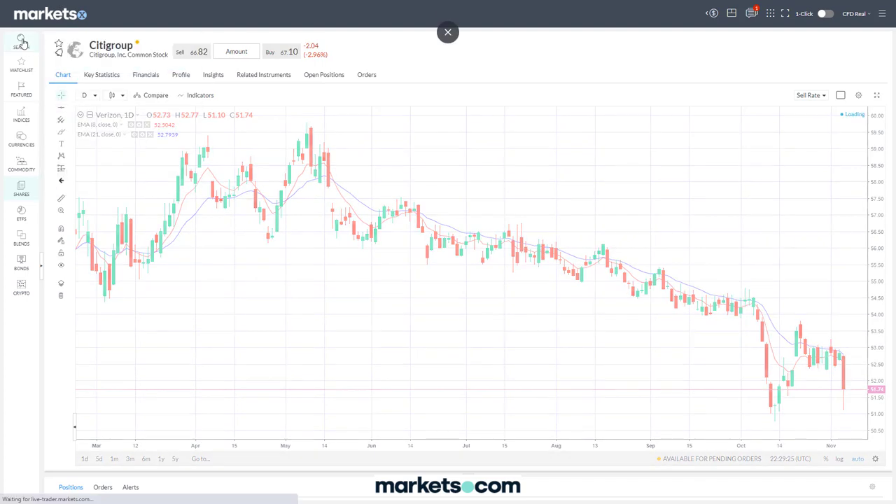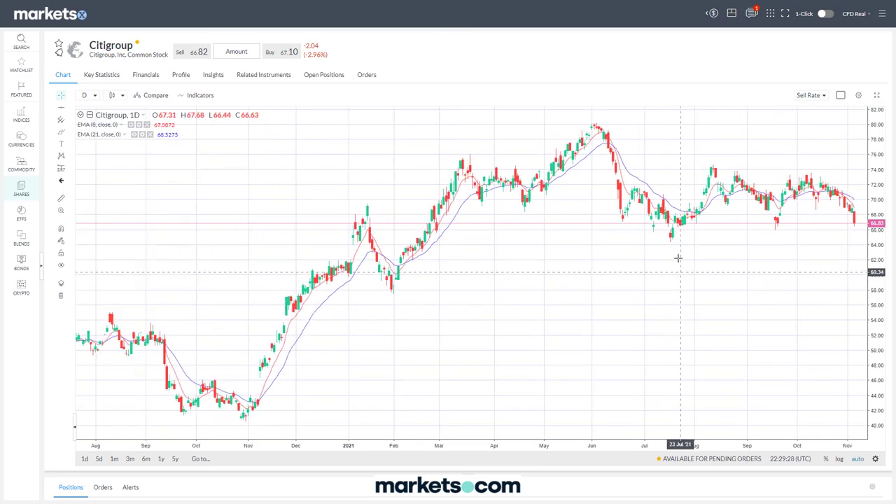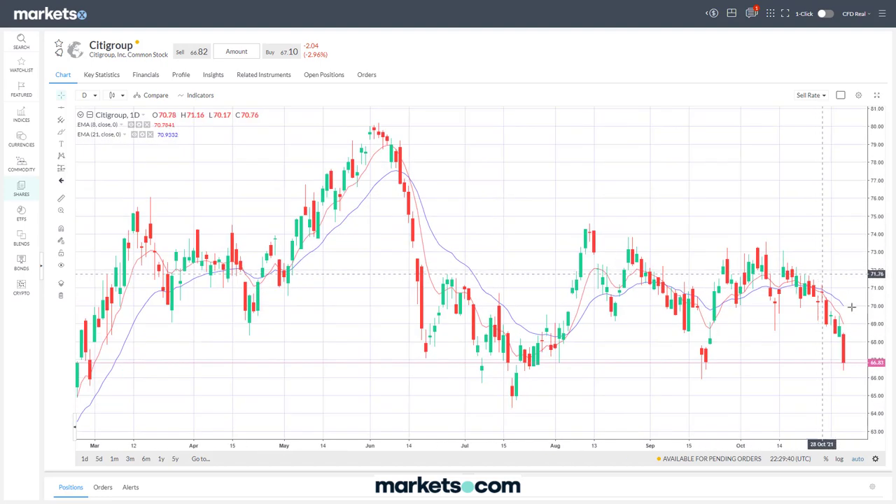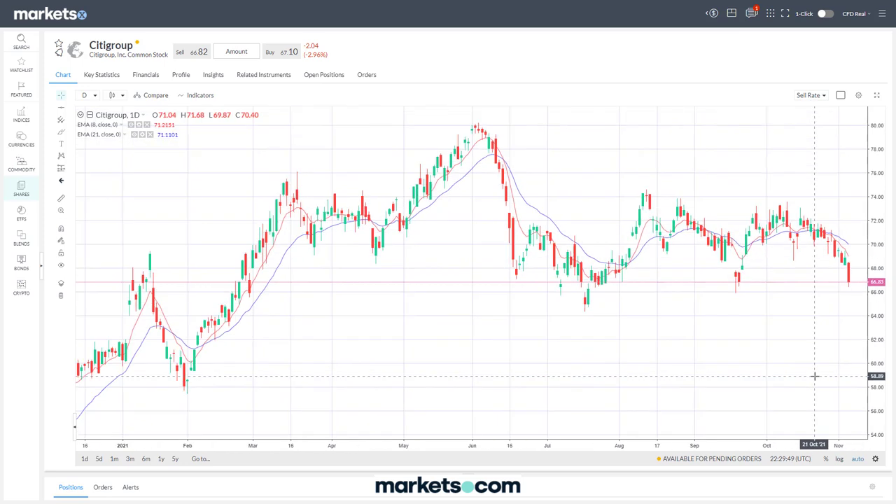Another one is Citigroup — similar situation, pushing down toward similar levels, right now around the $66 dollar level. It has hit that level several times in the last few months, bouncing off repeatedly, and is now moving back down to that $66 level again. So what does it do — does it bounce off again, find support, and rally back above $70? Or does it finally break through and move down to lower levels?